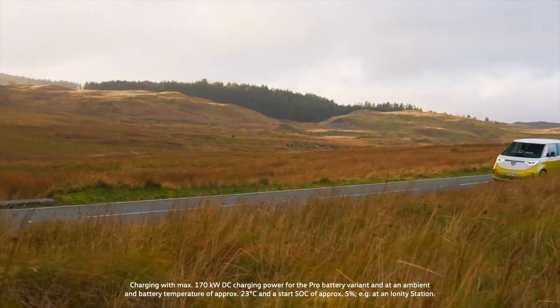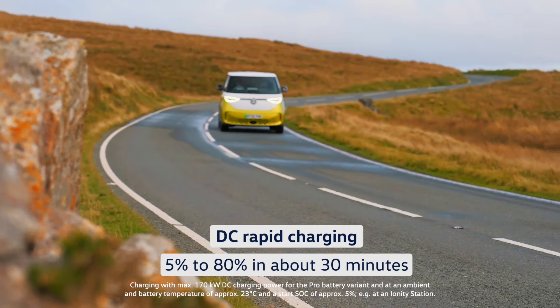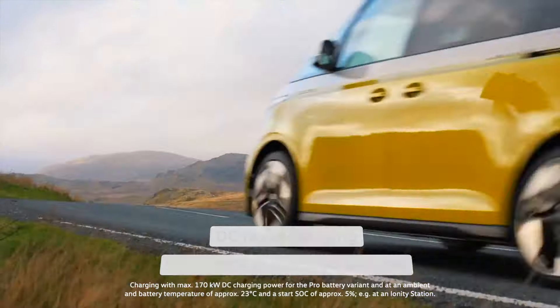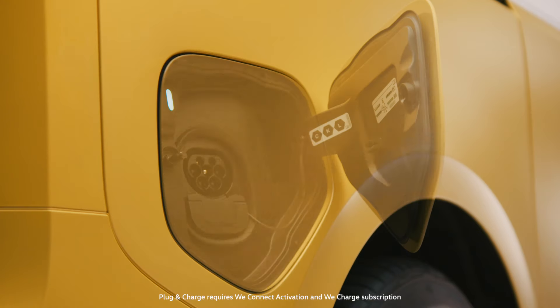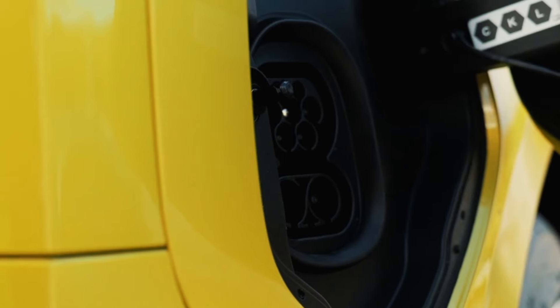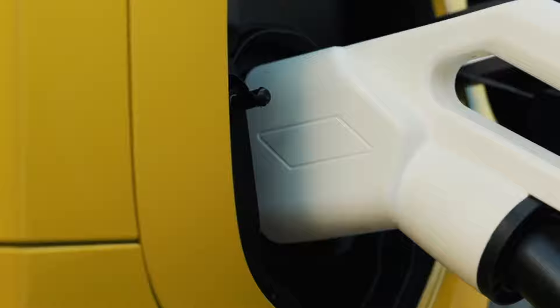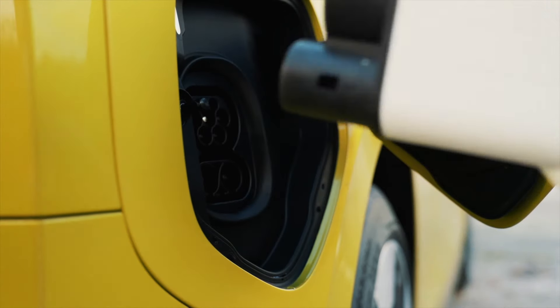Whether at home, work or on one of those longer journeys, its charging time keeps every day buzzing along. ID.Buzz also arrives ready for convenience with plug and charge. Via this function, when plugged into a compatible DC Rapid charging station, it can exchange all necessary payment information automatically.